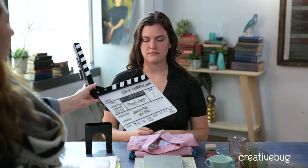Hi, I'm Leanna. I'm the editorial director here at Creative Bug. I'm Courtney. You may have seen me in classes, on live shoots. I also coach artists through the process of filming.